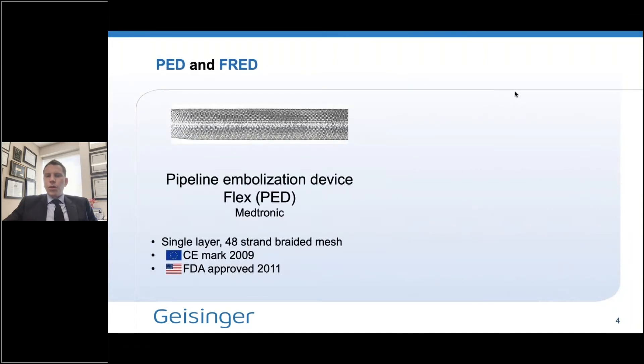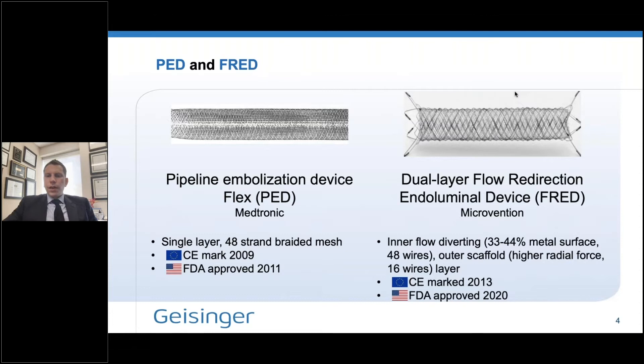So, what this study was meant to do was compare the Pipeline Embolization Device — approved in Europe in 2009 and later in the US in 2011 — which is a single-layer flow diverter with a 48-strand braided mesh, to the FRED dual-layer flow redirection endoluminal device made by Microvention. The unique feature of the FRED is that it has two layers, with a flow-diverting component of 33 to 44 percent metal surface coverage made up of 48 wires.